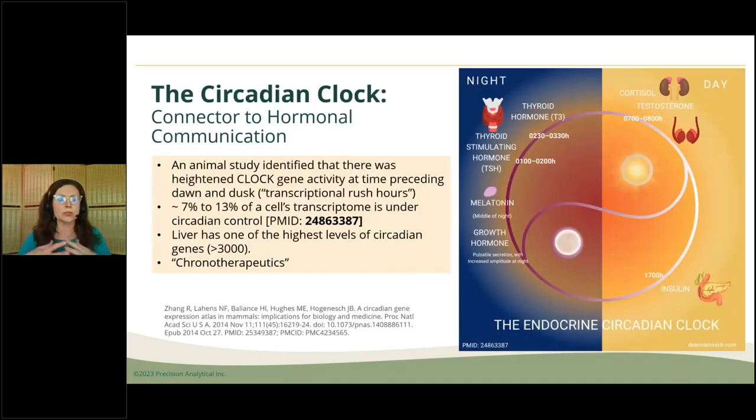The SCN — the suprachiasmatic nucleus — is responsible for setting the overall tone of the circadian system. I think of it as a system, not just a rhythm, because this goes system-wide. In animal studies, we see that clock genes are most active at times preceding dawn and at dusk — referred to as transcriptional rush hours. I'd encourage friends at Precision Analytical to figure out how to assess clock genes and marry those to hormone measurements, because everybody has their own individual clock — we're not all set to 24 hours.